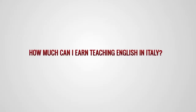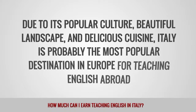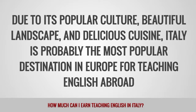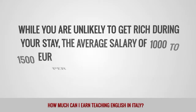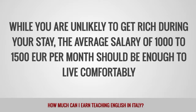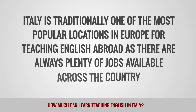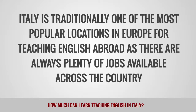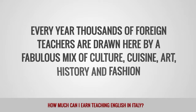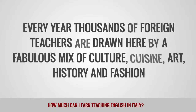How much can I earn teaching English in Italy? Due to its popular culture, beautiful landscape, and delicious cuisine, Italy is probably the most popular destination in Europe for teaching English abroad. While you are unlikely to get rich during your stay, the average salary of 1,000 to 1,500 euros per month should be enough to live comfortably. Italy is traditionally one of the most popular locations in Europe for teaching English abroad, as there are always plenty of jobs available. Every year, thousands of foreign teachers are drawn here by a fabulous mix of culture, cuisine, art, history, and fashion.